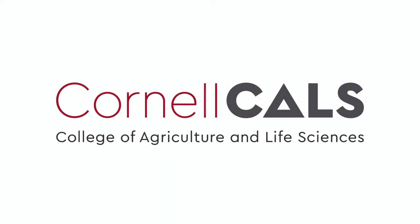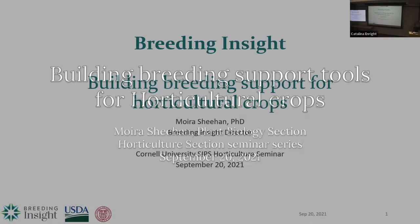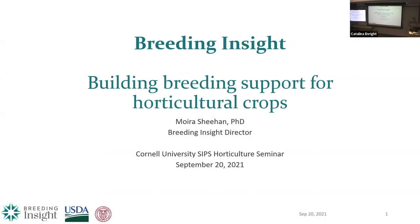This is a production of Cornell University. Thank you for that, and thank you, Karlyn, for inviting me here. This is an exciting place for me to be because I do work with a lot of horticultural crops.